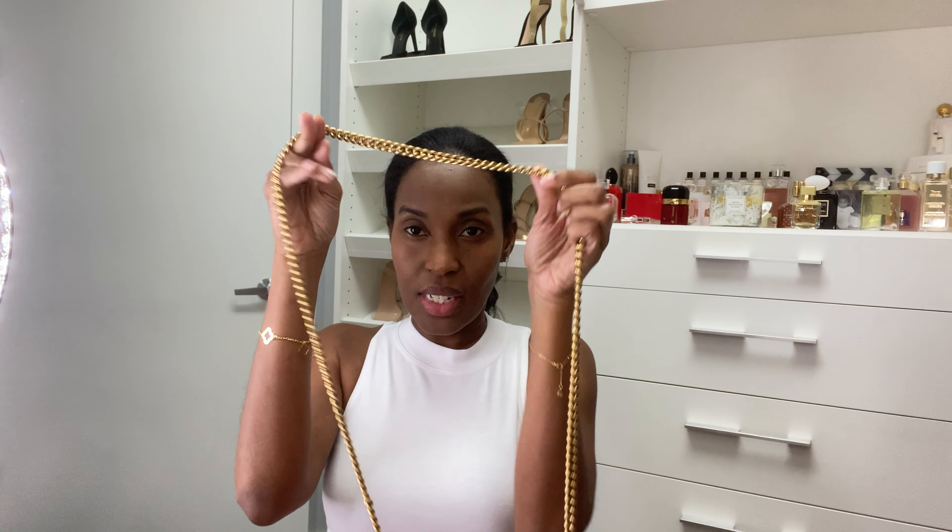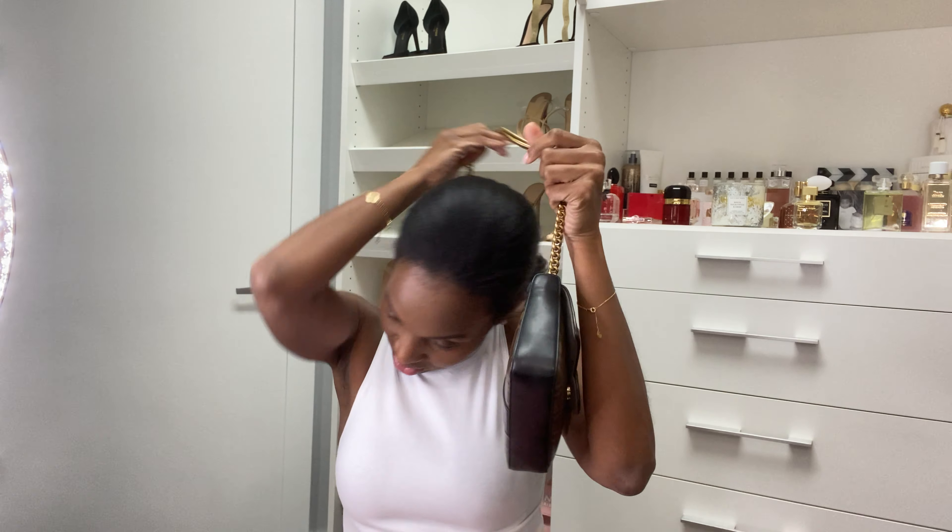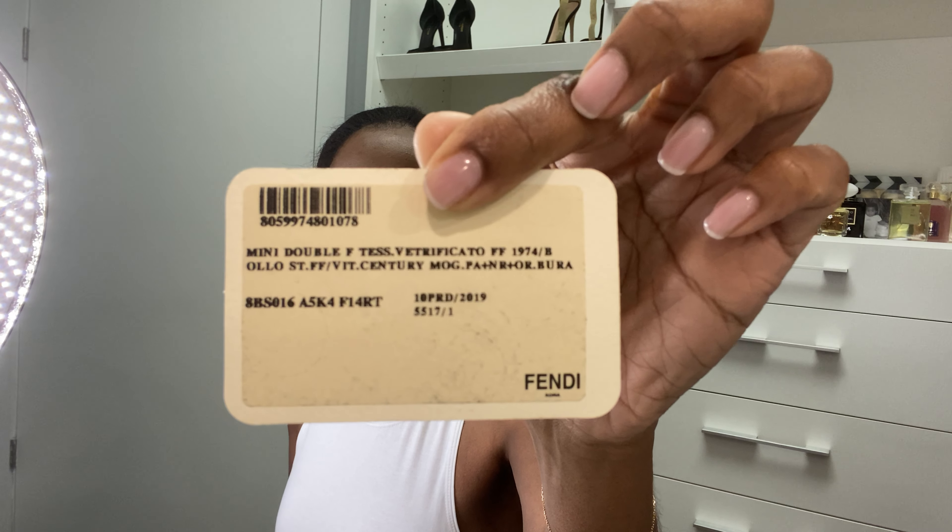One of my most favorite bags of all time is this Fendi bag that I can wear crossbody. This bag matches with everything — I absolutely love it. I got this one in the Fendi store at Aventura Mall. And ever since I bought this bag, I don't baby my bags at all and this is just an excellent bag. This is the mini double F — something like that is the information on this bag. I don't remember how much it cost but I know it wasn't expensive. It has a suede interior. This is one of my most favorite workhorse bags.